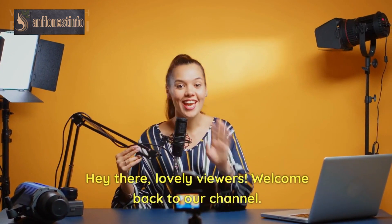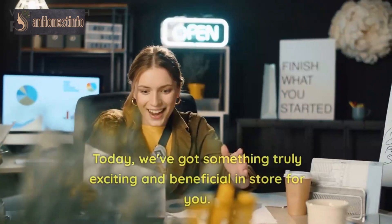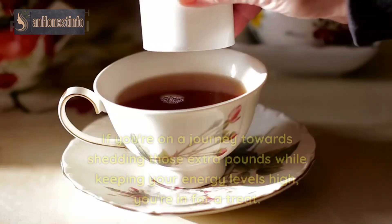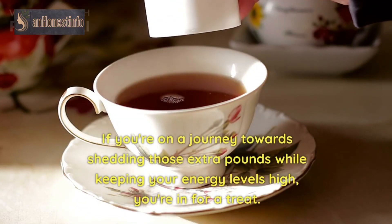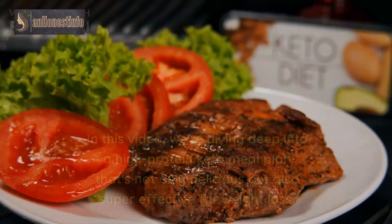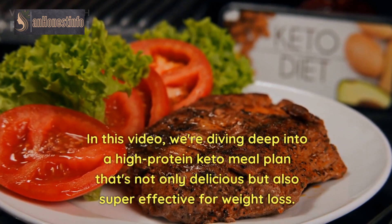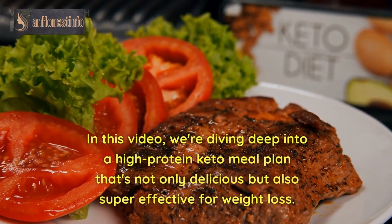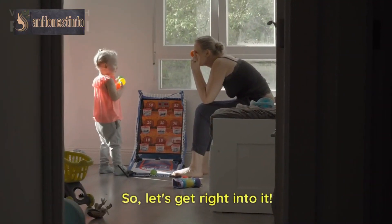Hey there, lovely viewers. Welcome back to our channel. Today, we've got something truly exciting and beneficial in store for you. If you're on a journey towards shedding those extra pounds while keeping your energy levels high, you're in for a treat. In this video, we're diving deep into a high-protein keto meal plan that's not only delicious but also super effective for weight loss. So, let's get right into it.